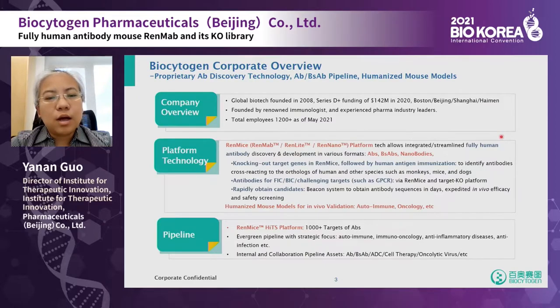On our RenMab platform, we have over 1,000 potential targets for antibody discovery and development. Our pipeline is focusing on autoimmune, immuno-oncology, anti-inflammatory disease, and anti-infection. We are also seeking potential collaborations for our pipeline assets in different formats, including monoclonal antibodies, bi-specific antibodies, ADC, cell therapy, and oncolytic virus.